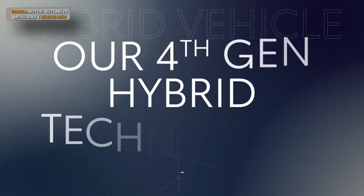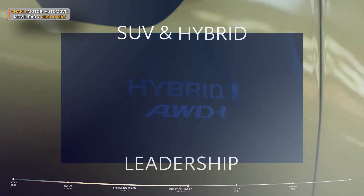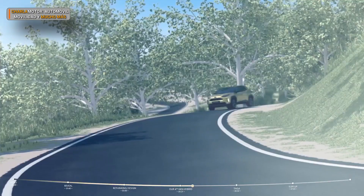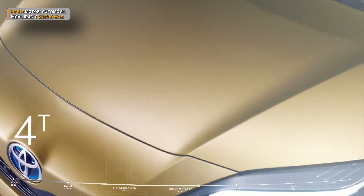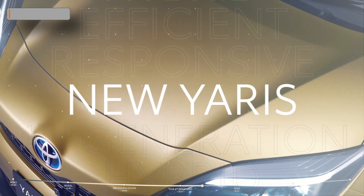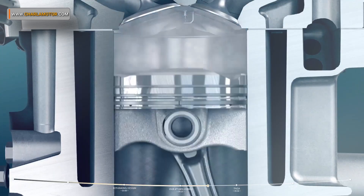Let's talk about our latest fourth-generation hybrid technology. Toyota has been the leader in hybrids for 23 years. Yaris Cross brings our SUV and hybrid leadership together — meaning exceptional fuel efficiency and very smooth and responsive performance, plus intelligent all-wheel drive when the going gets tough. This fourth-generation hybrid features a new 1.5-litre three-cylinder Atkinson Cycle petrol engine with an outstanding 40% thermal efficiency, together with high torque at low RPM.